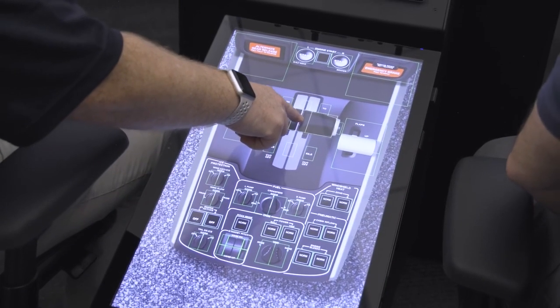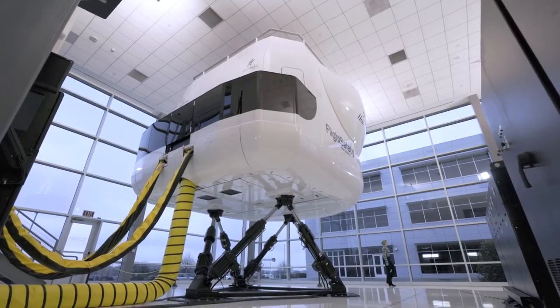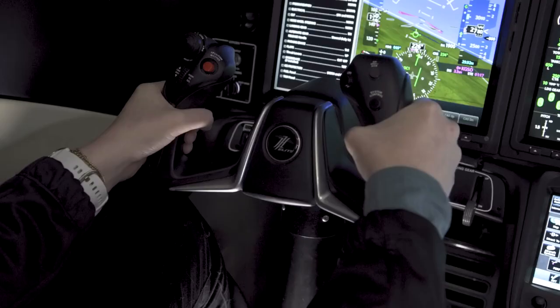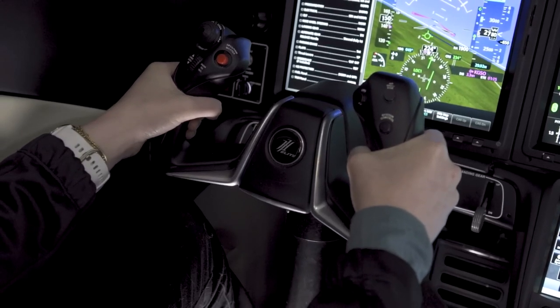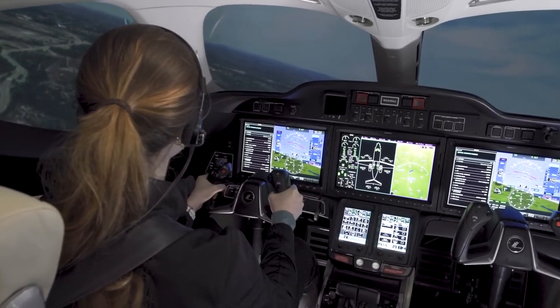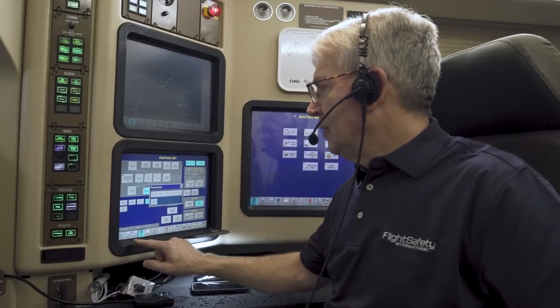Each Honda Jet undergoes a meticulous paint process, ensuring the final product is nothing short of breathtaking. The interior team then brings the aircraft's interior to life, customizing it to suit each customer's unique preferences.